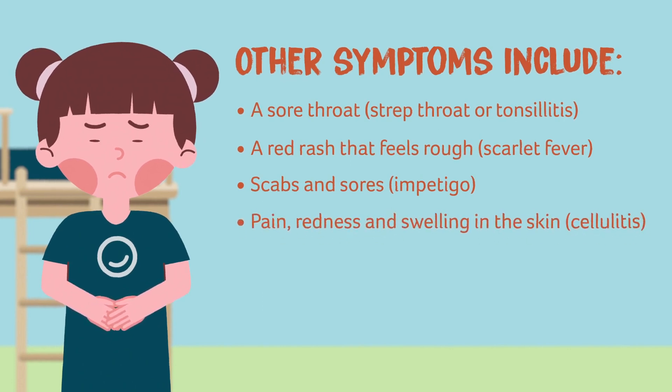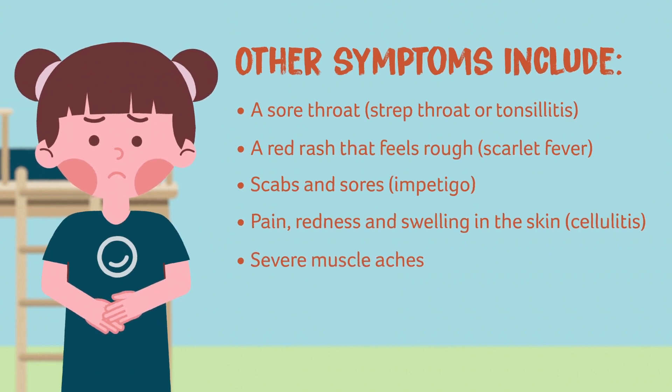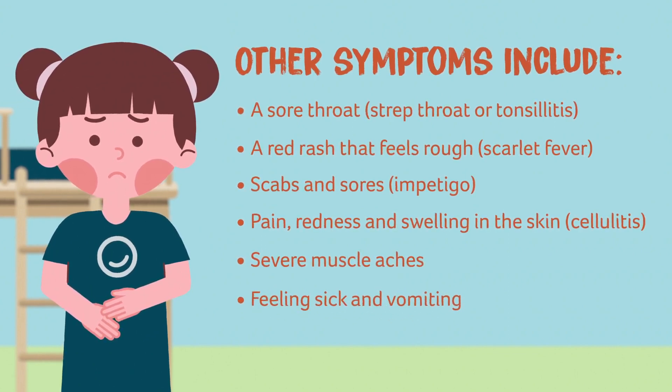Additional symptoms include scabs and sores, pain, redness and swelling in the skin, severe muscle aches, and feeling sick and vomiting.